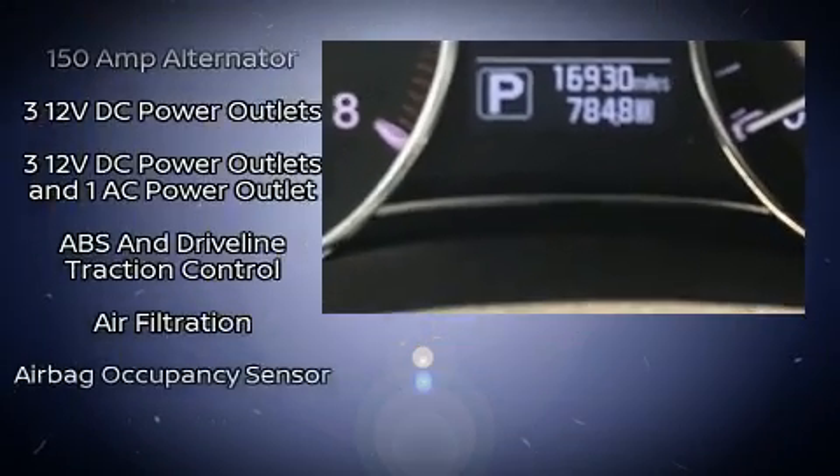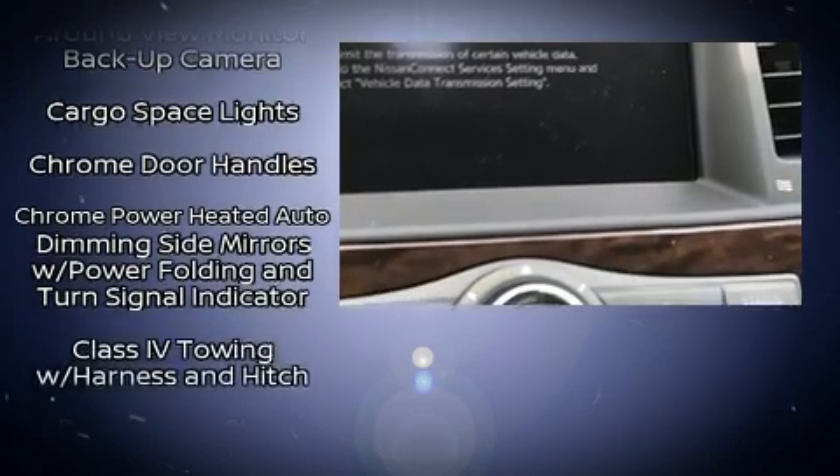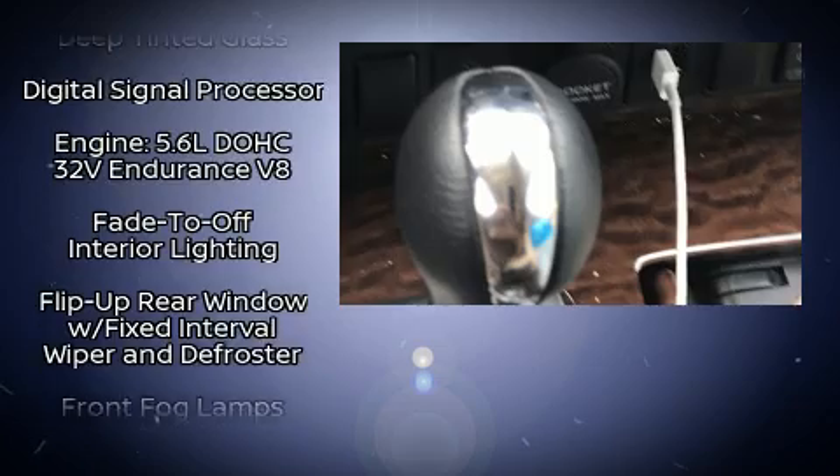You and your passengers will enjoy the stereo system, which includes a CD player with MP3 capability and 13 speakers, ensuring optimum sound no matter where you're seated.